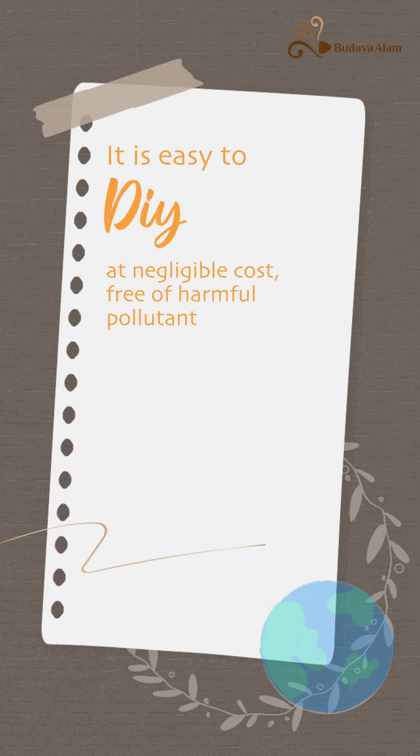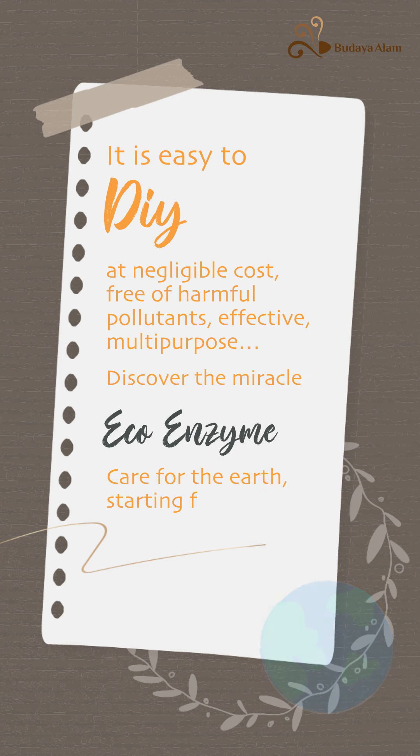Free of harmful pollutants. Effective and multi-purpose. Discover the miracle EcoEnzyme — care for the earth starting from your kitchen.